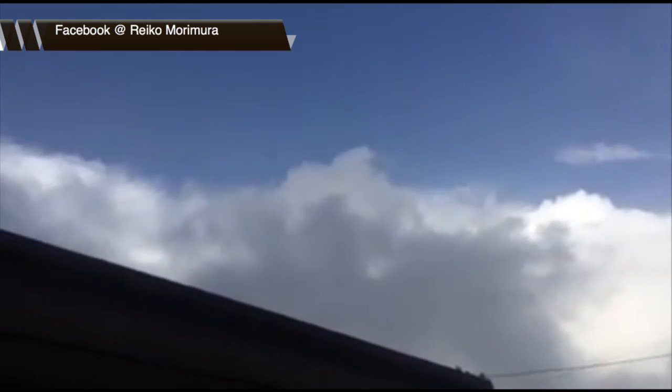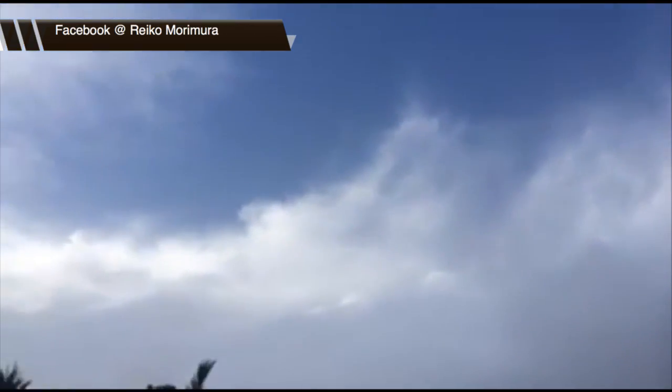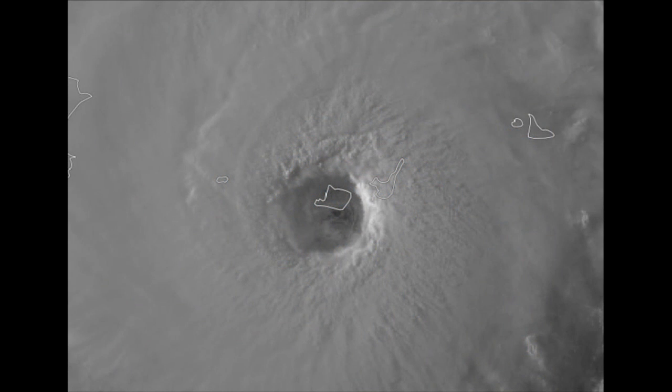Absolutely amazing imagery, almost like being in the center of a coliseum here. It's what we call a dome effect with that cloud cover wrapping around. Take a look at the radar imagery right when this video was taken — you can see that eye just moving right over Iremoto, and some satellite imagery right over the island here.